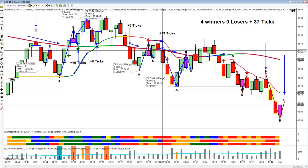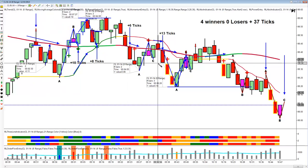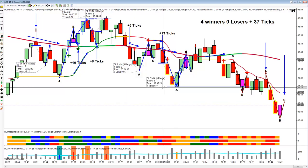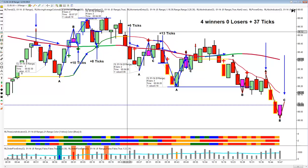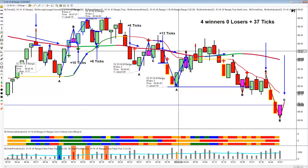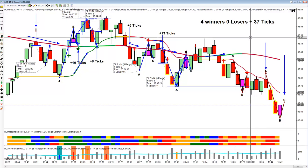The same thing happened here on this entry candle. The entry was one tick below, and that gave us 13 ticks. So we had 10, eight, six, and 13 — proving to be a very choppy market. I think we were very prudent to take a four-and-out. We had four winners, no losers, 37 ticks.